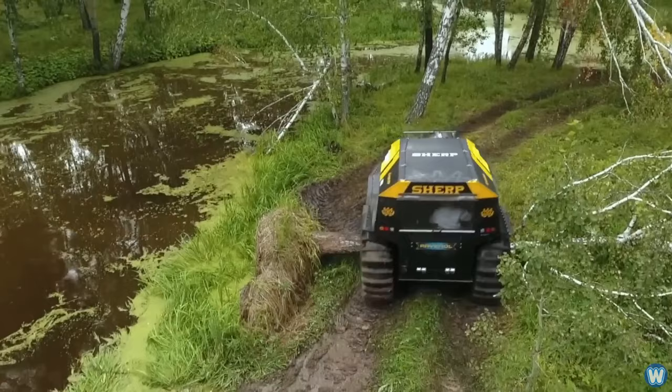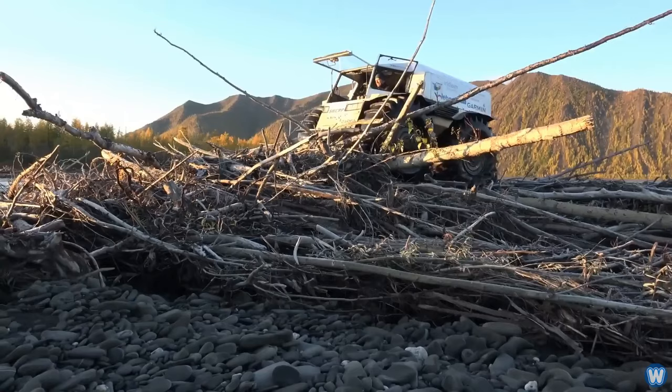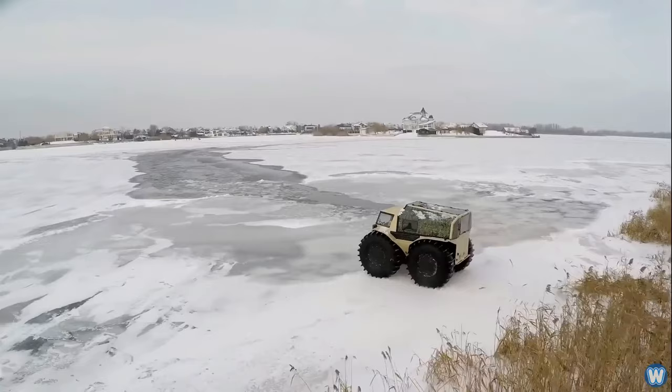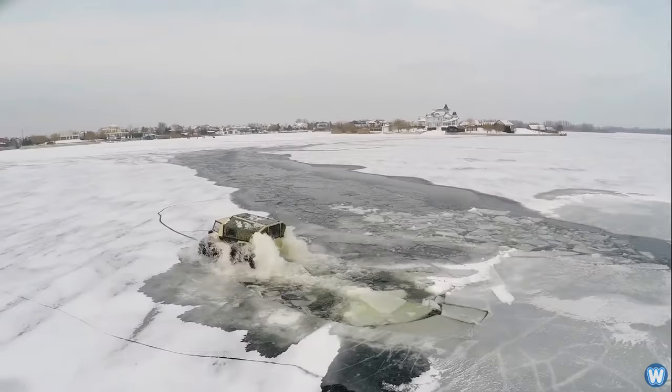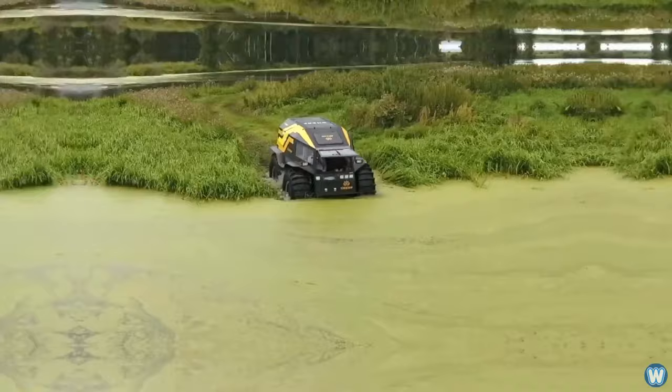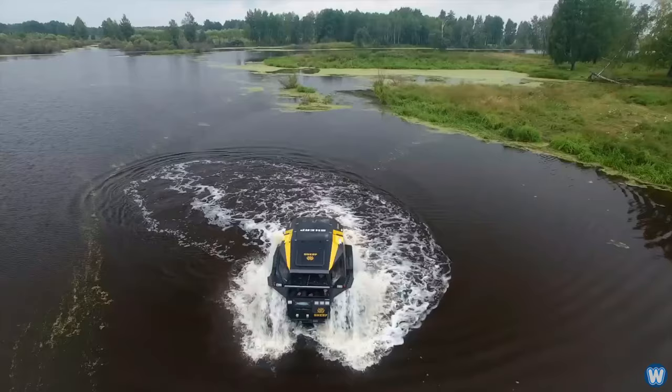Sherp: Conquer any terrain with the Sherp, the ultimate all-terrain vehicle. This powerhouse boasts unique features that make it a champion in off-road adventures. Unlike traditional ATVs, the Sherp utilizes enormous low-pressure tires that resemble giant rubber tracks. These tires allow the Sherp to effortlessly glide over mud, snow, water, and even climb steep inclines. The vehicle's fully amphibious design means transitioning from land to water is seamless, making it perfect for exploring wetland areas.